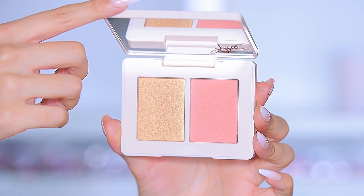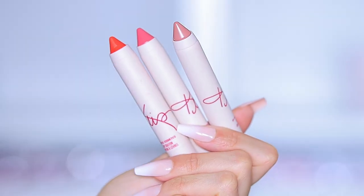Next we have the lip crayon set with those roses just like the PR box and her signature. The packaging looks like a pack of cigarettes — I love it, I'm going to keep it to store things in. It has three lip crayons inside. I love the packaging and the nude color is so nice — very mainstream shades that everybody uses.